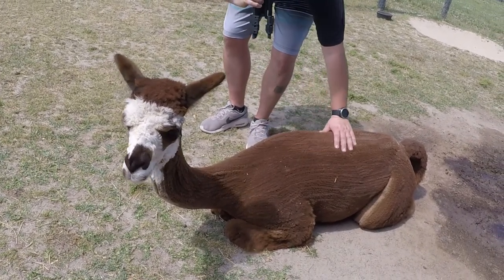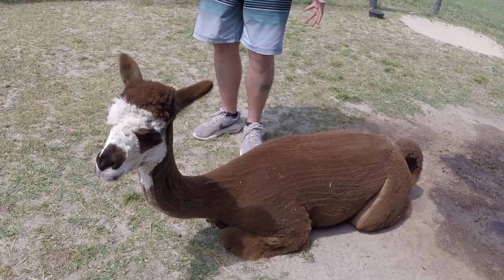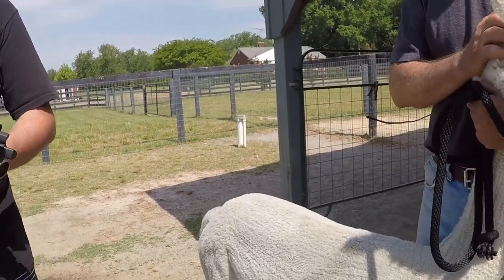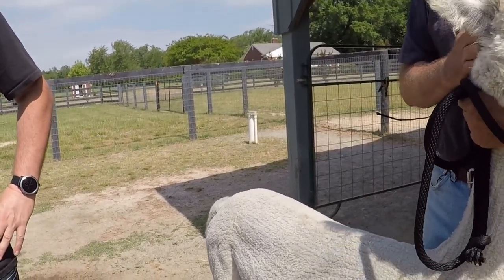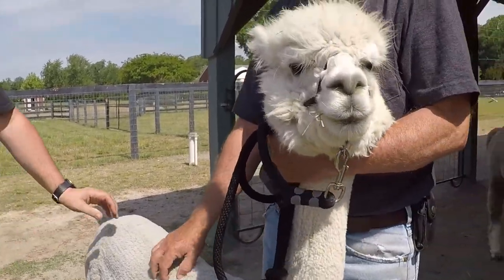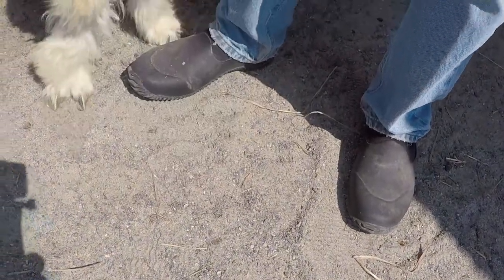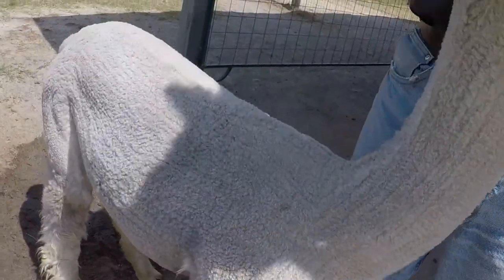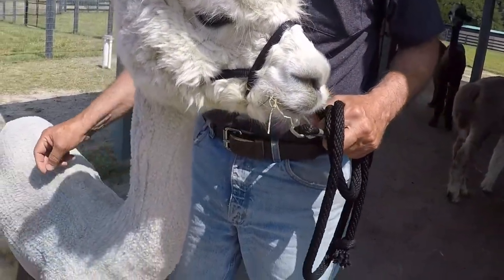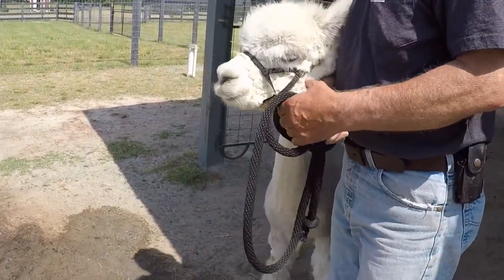They're hypoallergenic. There's no lanolin in this like there is on sheep's wool. So it's so much more environmentally friendly to process because we don't have to use all the detergents and chemicals necessary to clean it. It comes off the animal and you don't really have to do anything except clean the debris out of it. When it goes to the mill, they wash it.